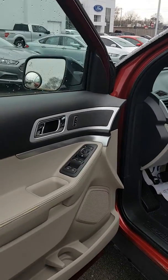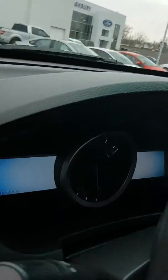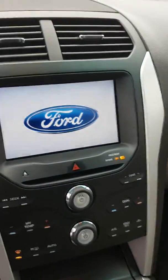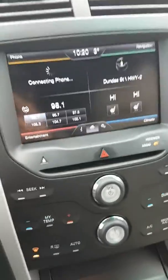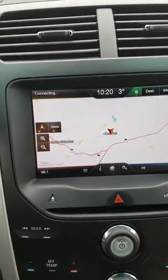Power mirrors, locks, windows. Beautiful 8-inch display. It's got heated front seats and navigation.